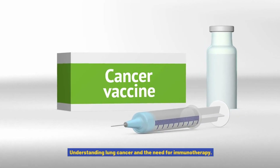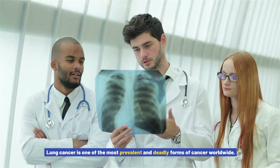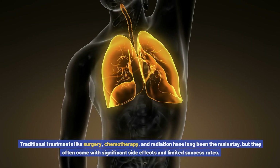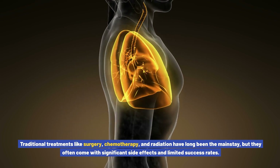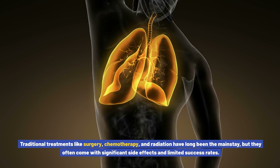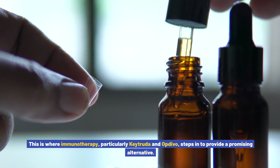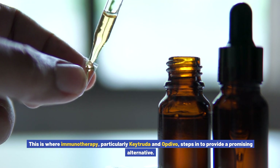Understanding lung cancer and the need for immunotherapy. Lung cancer is one of the most prevalent and deadly forms of cancer worldwide. Traditional treatments like surgery, chemotherapy, and radiation have long been the mainstay, but they often come with significant side effects and limited success rates. This is where immunotherapy, particularly Keytruda and Opdivo, steps in to provide a promising alternative.